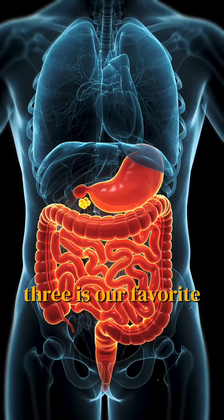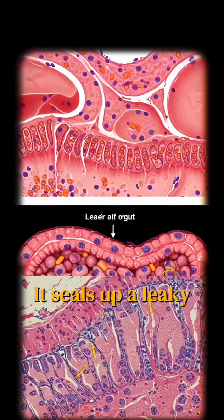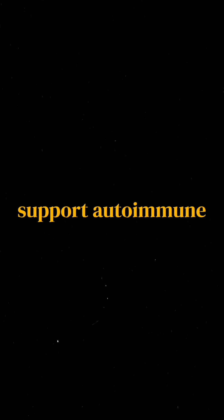Peptide number three is our favorite, BPC-157. It's the ultimate gut repair peptide. It seals up a leaky gut, calms inflammation, and supports your entire gut-immune axis. Benefits include gut lining repair, reduced GI inflammation, and support for autoimmune recovery.